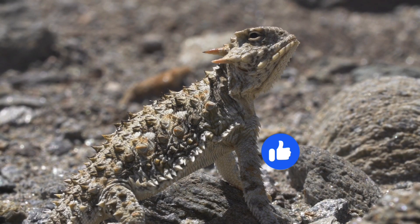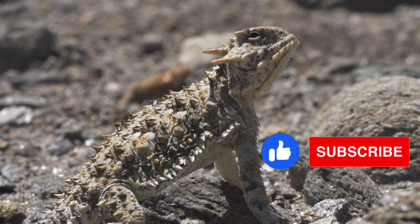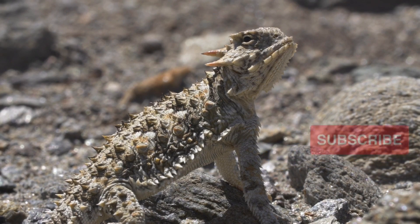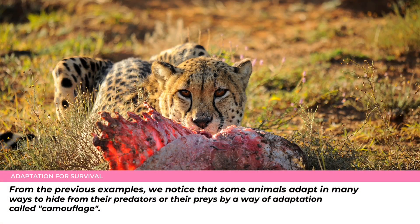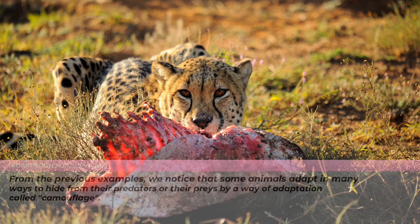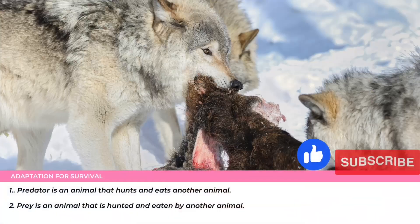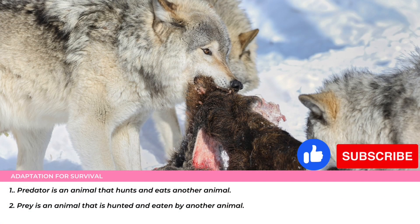From the previous examples, we notice that some animals adapt in many ways to hide from their predators or their prey by a type of adaptation called camouflage. Camouflage is a type of adaptation that some animals use to hide from their predators or their prey by blending in with the surrounding environments. Note 1: A predator is an animal that hunts and eats another animal. Note 2: Prey is an animal that is hunted and eaten by predators.